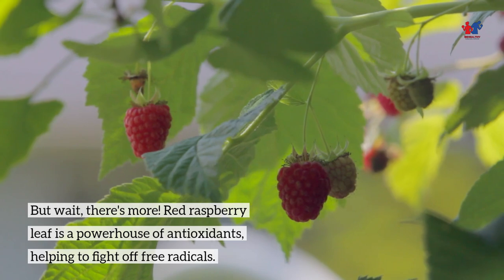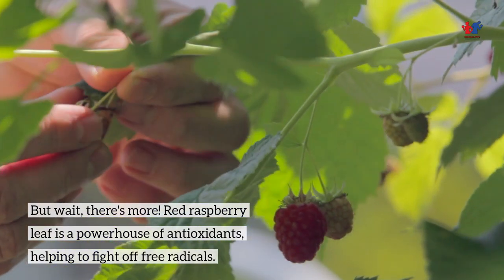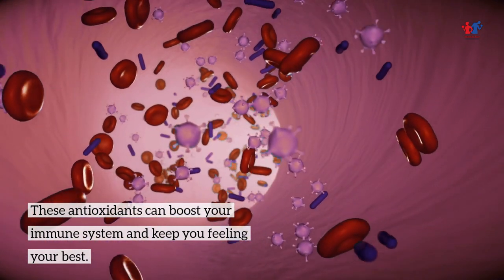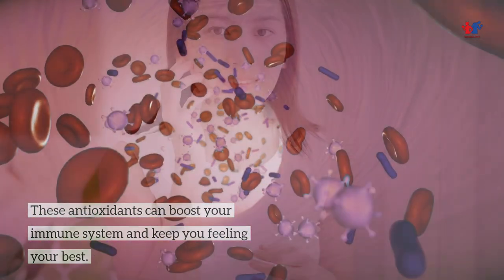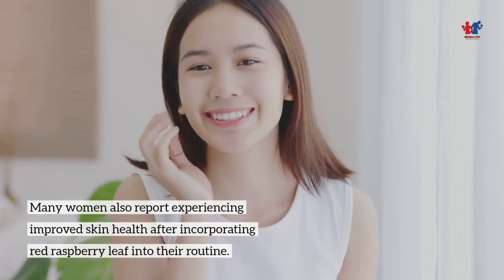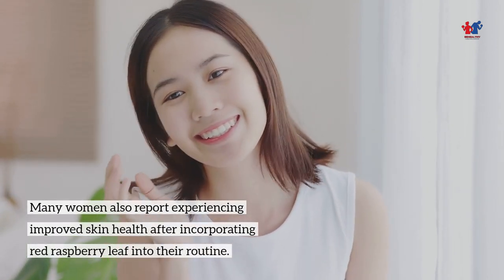Red Raspberry Leaf is a powerhouse of antioxidants, helping to fight off free radicals. These antioxidants can boost your immune system and keep you feeling your best. Many women also report experiencing improved skin health after incorporating Red Raspberry Leaf into their routine.